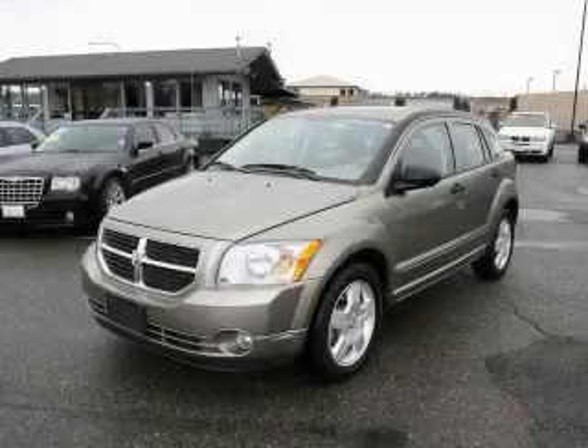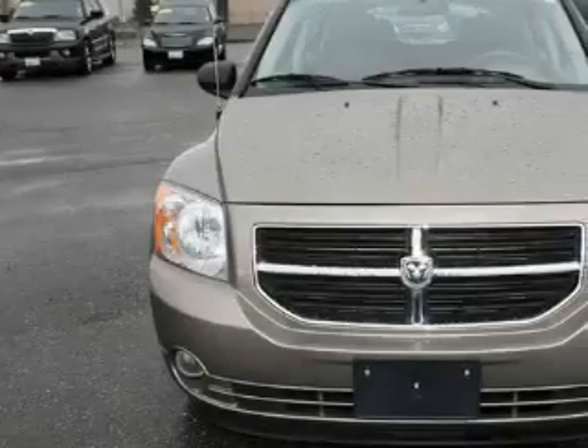This is a 2008 Dodge Caliber. It features a 2.0-liter four-cylinder engine and an automatic transmission.